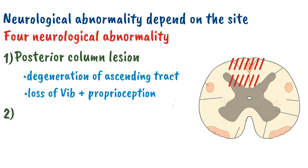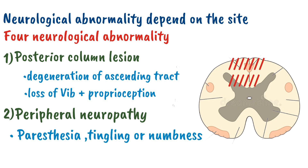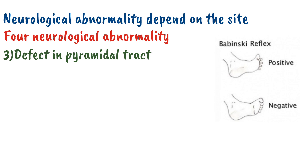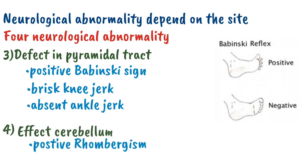The second one is peripheral neuropathy, meaning the peripheral nerve will be affected, which can cause paresthesia, tingling, or numbness. The third one is a defect in the pyramidal tract, so the patient will suffer from positive Babinski sign along with brisk knee jerk and absent ankle jerk. The fourth one is that it can affect the cerebellum, leading to positive Romberg sign, also called Rombergism. These four neurological abnormalities — posterior column lesion, peripheral neuropathy, pyramidal tract lesion, and Rombergism — are characteristic signs in sub-acute combined degeneration.